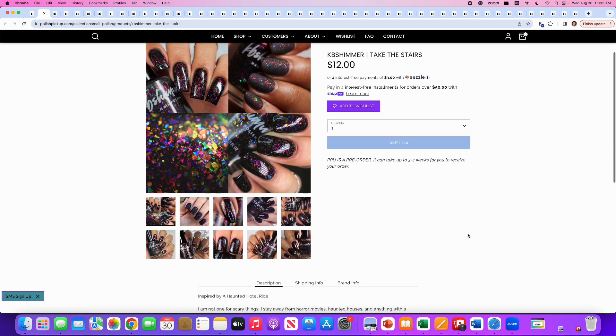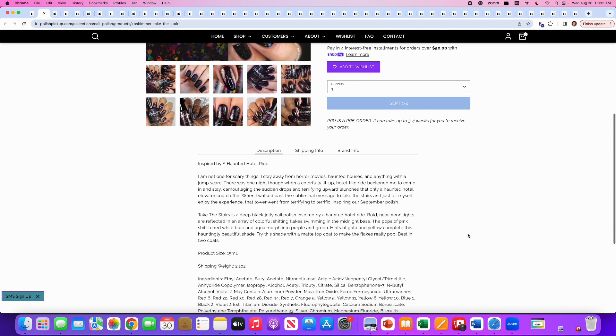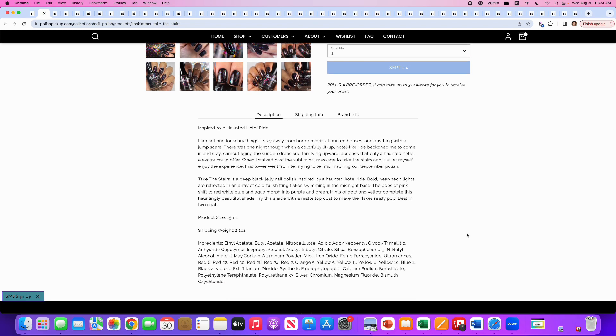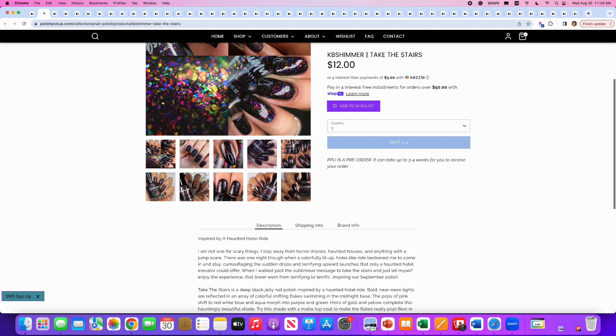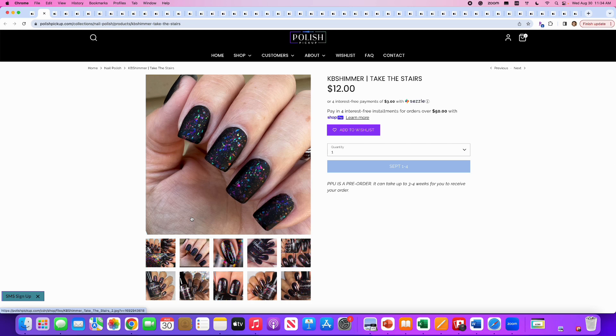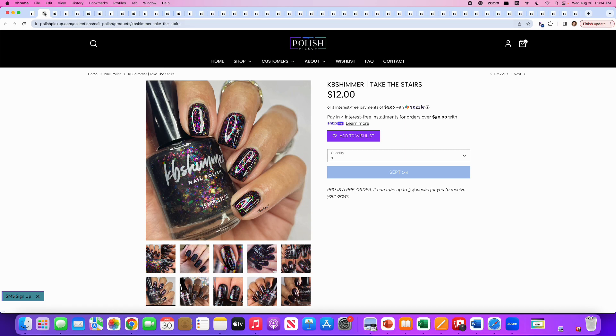KB Shimmer, Take the Stairs, inspired by a haunted hotel ride. Another black glitter bomb — very cool. It's a deep black jelly nail polish with bold near-neon lights reflected in an array of color-shifting flakes. No cap. This is very cool, but I don't need a black glitter. However, if I was going to purchase a black glitter bomb, I would purchase this one over the previous one we looked at. It looks great matte — that velvety quality is nice — but it's glorious when it's glossy. No for me, but recommended if you're in the market.